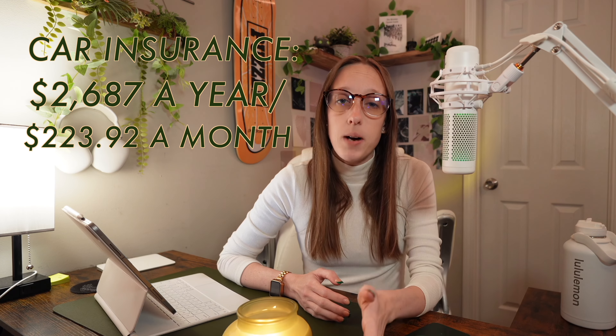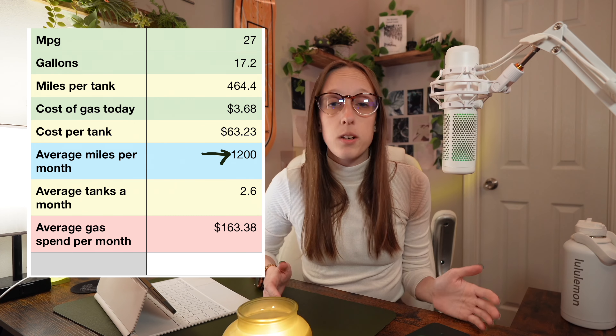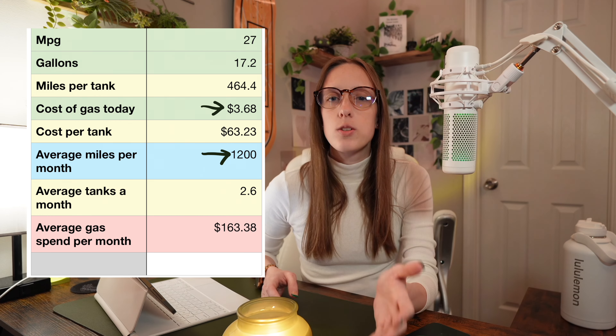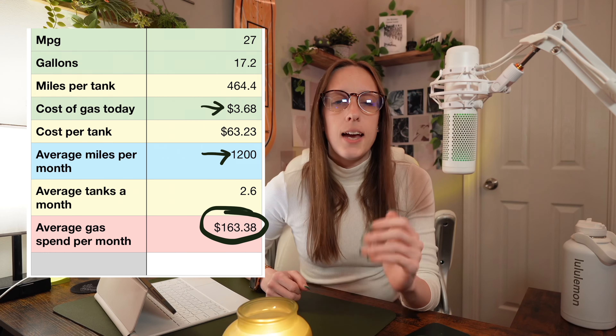That's not everything that goes into the cost of owning a car, so we have to add in other things as well. Car insurance for the Toyota Highlander is about $2,687 a year, which is about $223.92 a month on average — though that will depend on your age, state, driving history, and other factors. Considering the average person drives about 1,200 miles per month, gas costs come to about $163.38 a month. For maintenance, you'd be looking at about $344 a year, or about $28.67 a month.